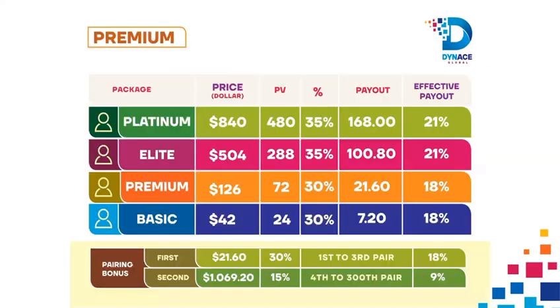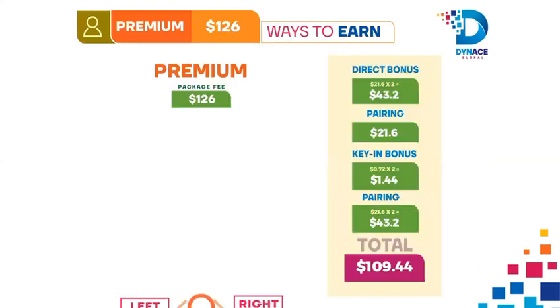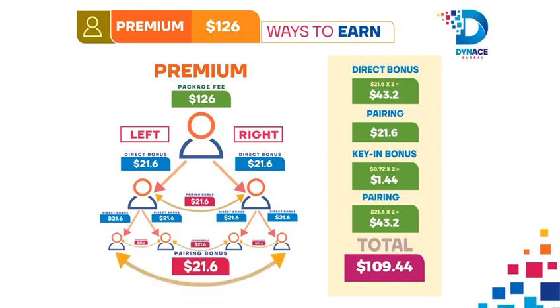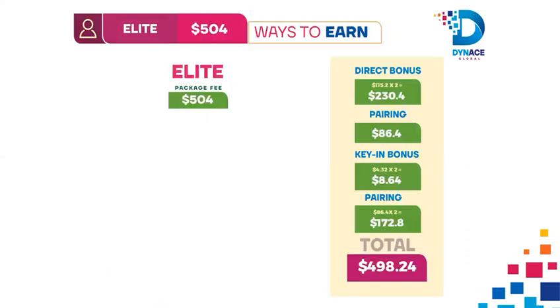Premium Package Earning: 1. Shop the Premium Package at $126. 2. Connect 2 people who also shop with the Premium Package and earn $21.60 each from both left and right as direct sponsor. 3. Earn a Pairing Bonus of $21.60.